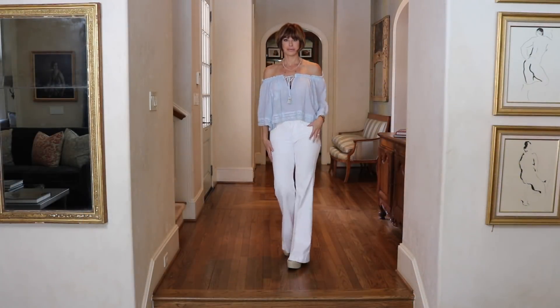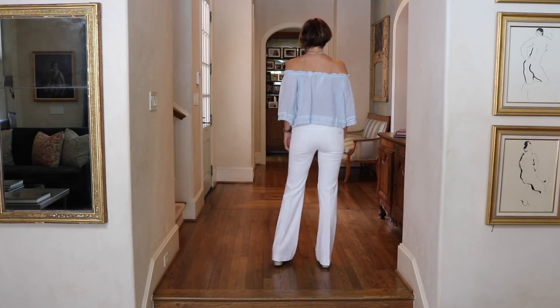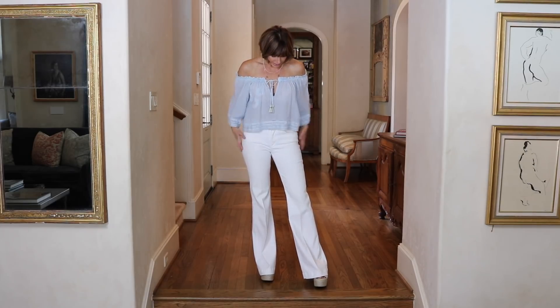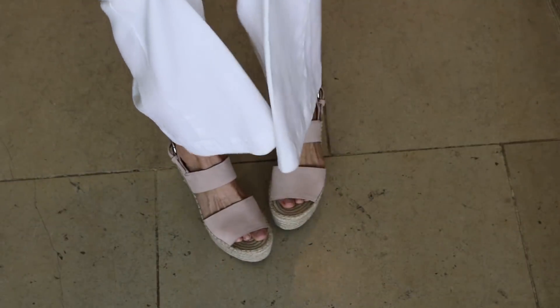Now we're going to parlay into denim — in particular, the white jean. White jeans are tricky, so you've got to try on a lot to find just the right pair. This is a white denim flare jean by Seven for All Mankind. I love the flare because it elongates the leg — long pants, a little high-waisted, creates a very long, lean look. For a more casual look, I'm wearing a loose-fitting off-the-shoulder crop summer top by Cappuccino, made in France. Very simple and light, with layered jewelry and a pastel espadrille by Marc Fisher.